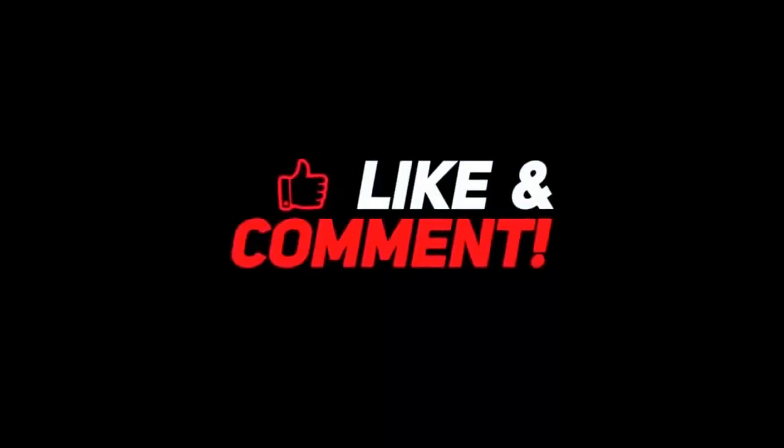Let me know your thoughts on these incredible gadgets in the comments section below. If you enjoyed this video, give it a thumbs up, subscribe to the channel for more awesome content, and have a fantastic day. Stay tuned for the next video, and I'll see you there.